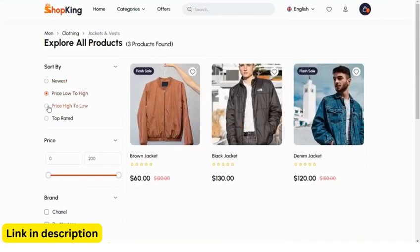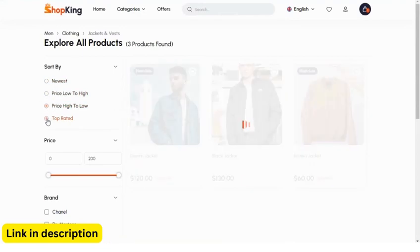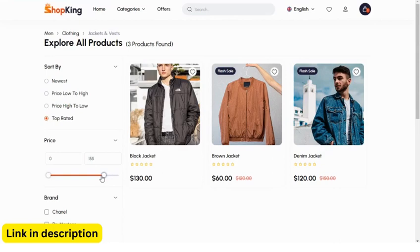Analyze customer behavior and demographics for insights. Easily add, edit, or remove products and categories. Customize your storefront's design and layout to match your brand.